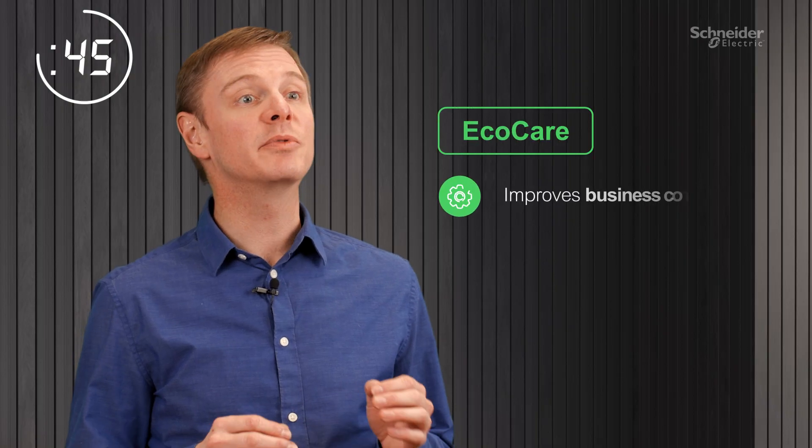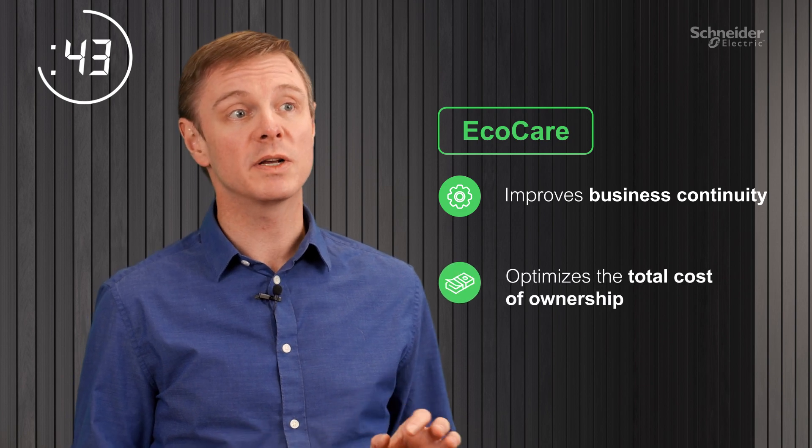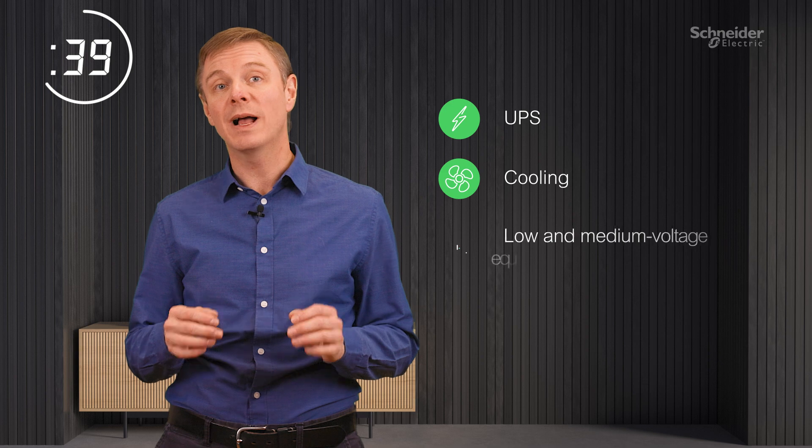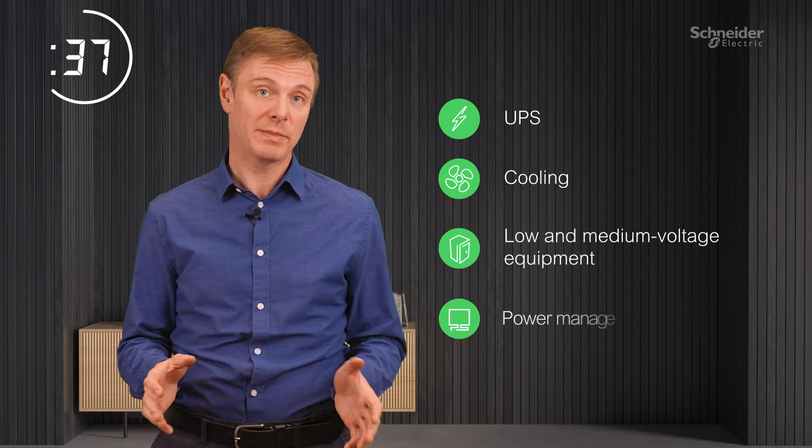EcoCare helps improve business continuity and optimizes the total cost of ownership of everything from UPSs and cooling to LV and MV equipment and power management.